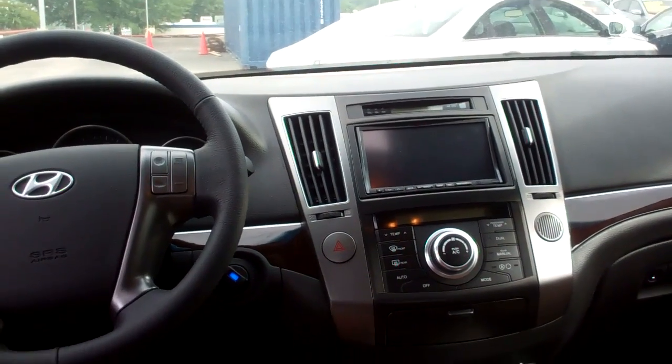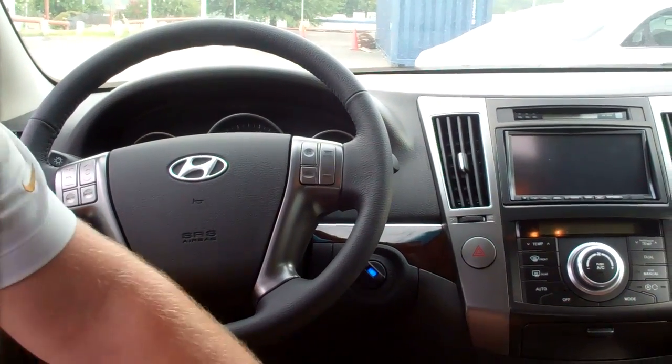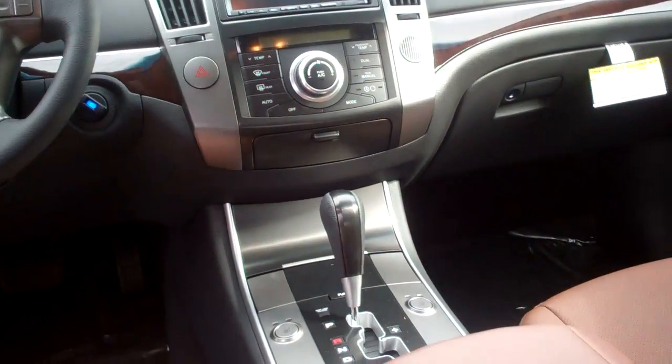You also have a sunroof. This one right here has the navigation screen on the center console. You also have your radio controls and cruise controls right here on your steering wheel, as well as automatic transmission and seat warmers.